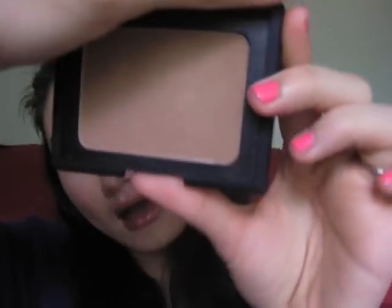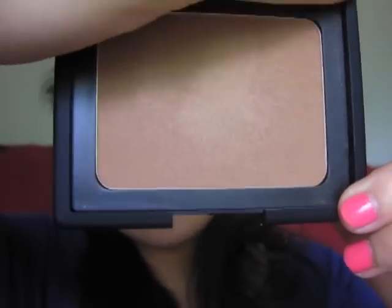Now as many of you know, NARS has two different color bronzers. One is called Laguna and the other one is called Casino. There has been a misconception that Casino is for people with darker skin and Laguna is for people with light to medium skin, and that is false because they are designed to work on anyone's skin tone. Laguna has more of a true bronze with a hint of green undertone to it, whereas Casino has more of a rosy pink undertone.